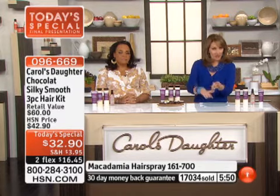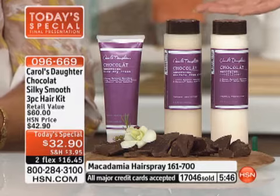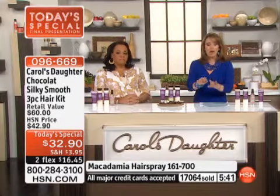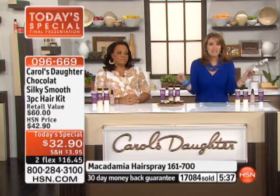You can speed up delivery, slow down delivery, or cancel at any time. Even after the first one, if you decide you don't need to stay on AutoShip, just call us or log on to hsn.com and take yourself off AutoShip — you don't have to stay on it.